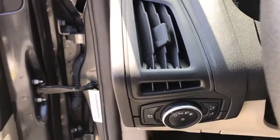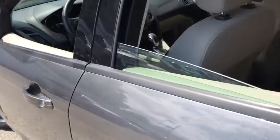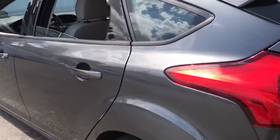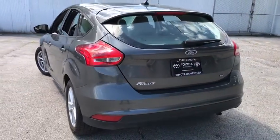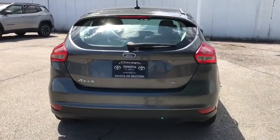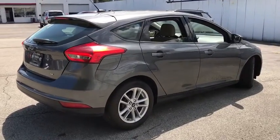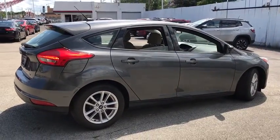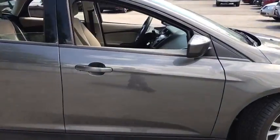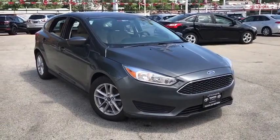This vehicle is Carfax certified one owner and qualifies for Carfax buyback guarantee. If you like it online, you'll love it in your driveway. Take it for a spin today. Thank you.